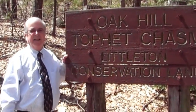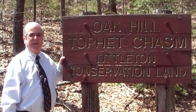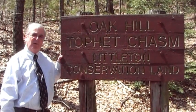Here we are at Oak Hill and Tawfit Chasm Conservation Land in Littleton. My father brought me here many, many years ago and I've been hiking here ever since. I used to bring my kids up and I would bring my grandchildren up to the top to Summit Rock.